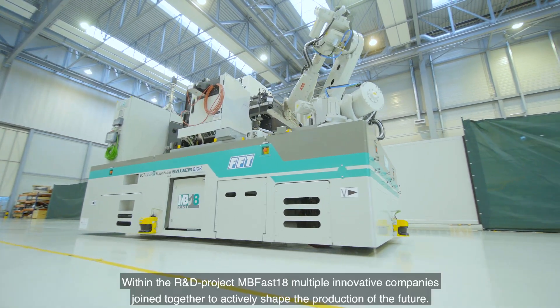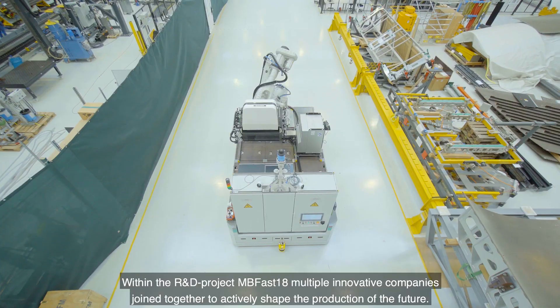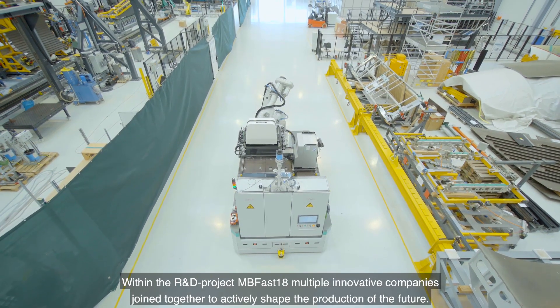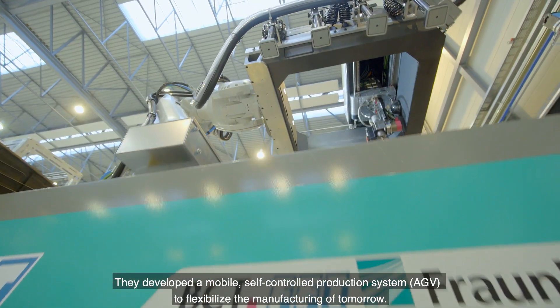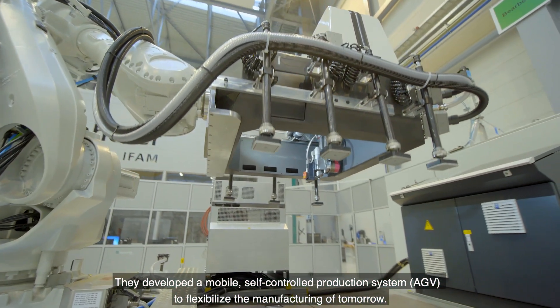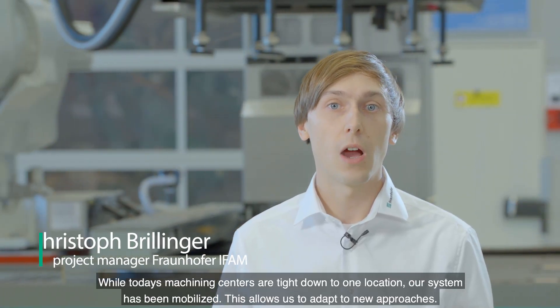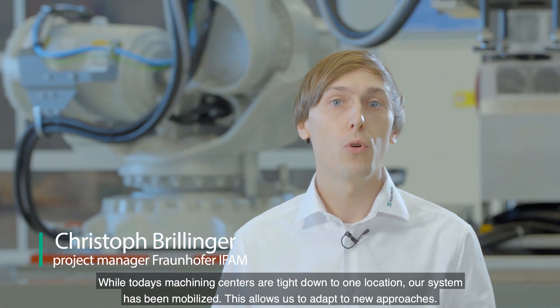The R&D Project MBFAST18. In 2018, multiple innovative companies joined together to actively shape the production of the future. They developed a mobile self-control production system to flexibilize the manufacturing of tomorrow. By today, machining centers are tied down to one location — our system has been mobilized. This allows us to adapt to new approaches.